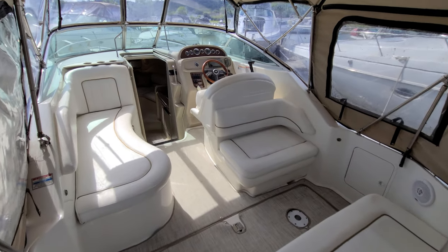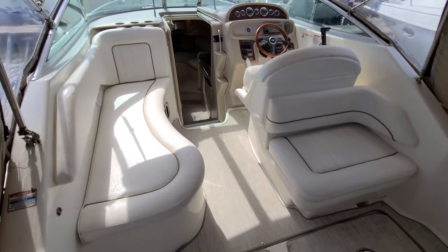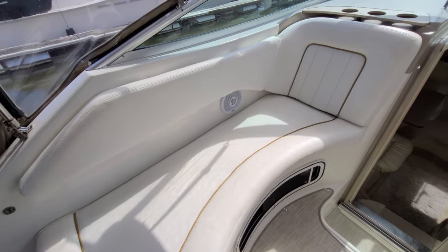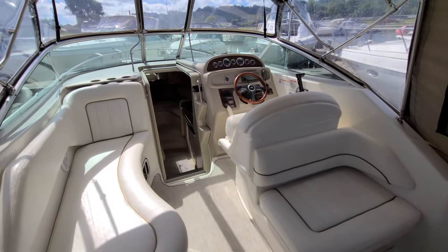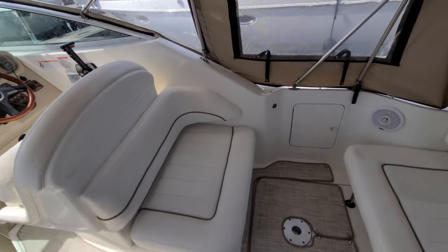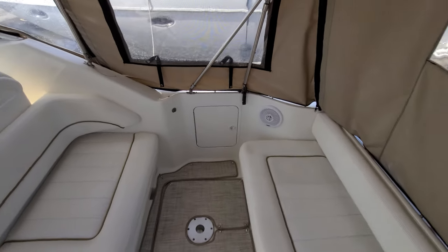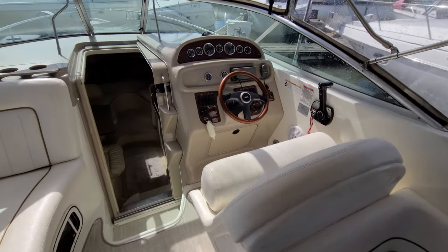We are on board this 270 and it is absolutely beautiful. Probably a standout item would be all the new flooring — a very nice seaweave style flooring. Big lounge seat here, and all the seats are in great condition. I really didn't see anything for big scratches or seams coming apart. Beautiful back seat here facing backwards, with a table that can go in here and a nice big back bench seat. There are Clarion speakers back here and a transom shower in the back.